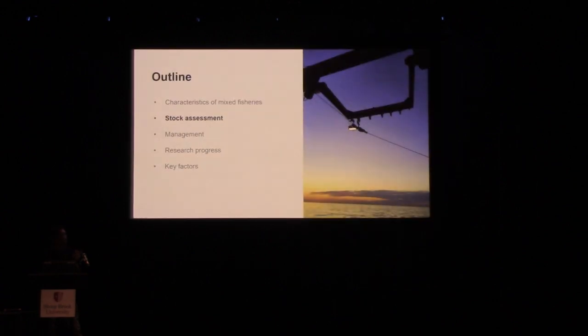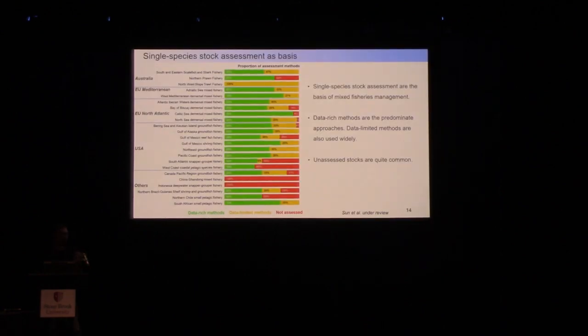We next look at how these fisheries are assessed. We notice they are still predominantly assessed by single-species approaches. We classify these into data-rich and data-limited methods according to local definitions of the management agencies. Data-rich methods are still the predominant approach used to assess single species in mixed fisheries, but we also notice wide application of data-limited methods. Additionally, many single species are not assessed at all in mixed fisheries, and some data-limited mixed fisheries have no stocks being assessed.